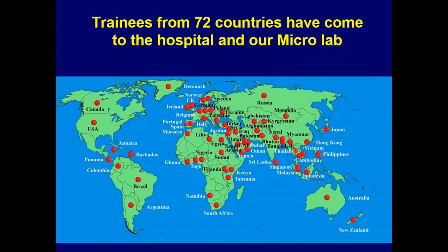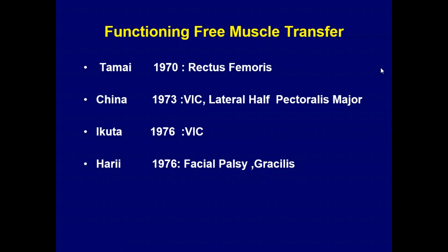Our center, because of the high volume, has become a place sought after for trainees. Now coming to the topic of the day — functioning muscle transfer. We were just writing a chapter on it. The first reported case was in 1970 using the rectus femoris muscle. There is a report from China in 1973 but without authors or a named unit. It was done for Volkmann's ischemic contracture, using the lateral half of pectoralis major based on the thoracoacromial vessels — a very interesting paper. Ikuta did it first for free functioning muscle transfer in Japan.